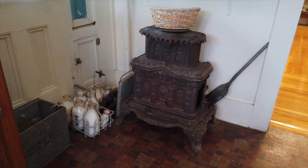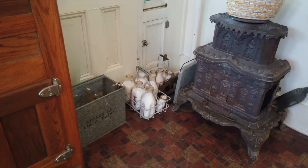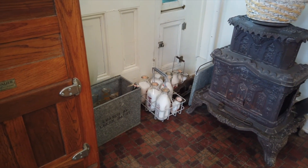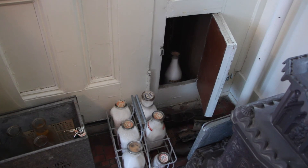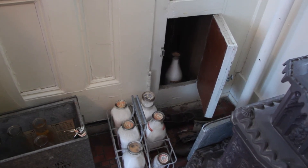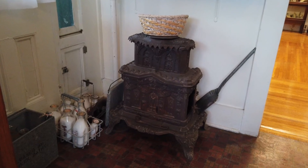If you look to the right of the ice box, there is a small door used so that milk could be delivered to the house on a daily basis. The milkman opened a small door on the outside and deposited the amount requested. The residents could then open a door inside and get the milk without ever having to leave the house.